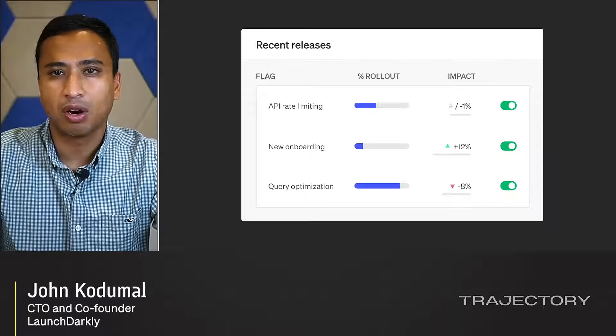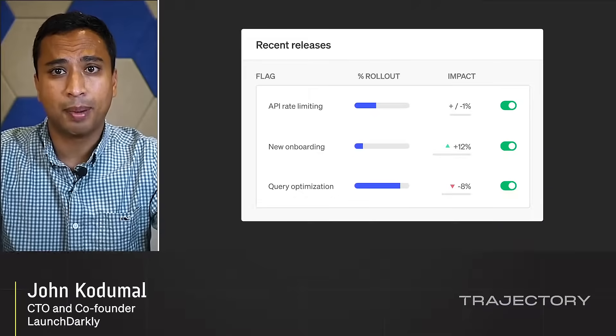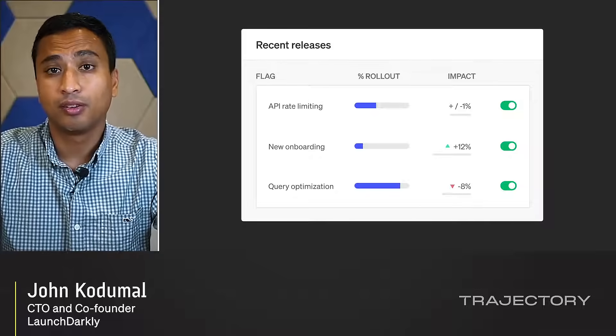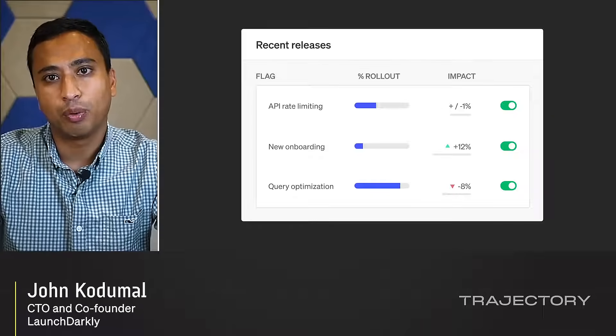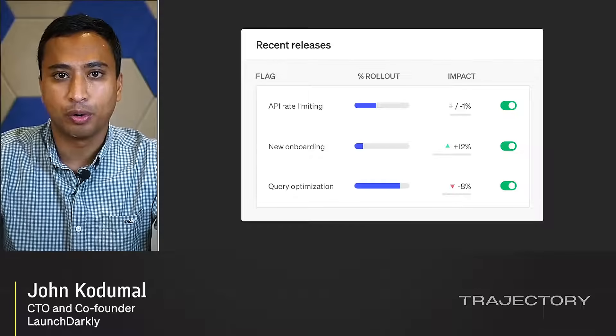Today, when you release into production, you're often flying blind. You're being reactive, waiting for an APM metric to blow up before you realize that a new feature didn't work as expected. Soon, LaunchDarkly experimentation will be able to fly co-pilot with you on every release and tell you automatically whether your feature is performing the way it should, specifically for the customers that are exposed to that feature.